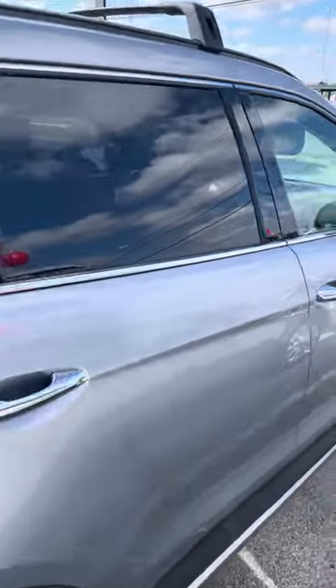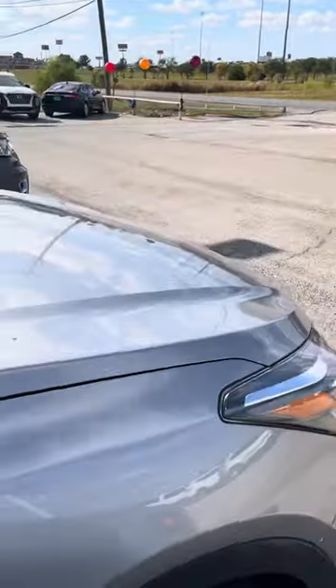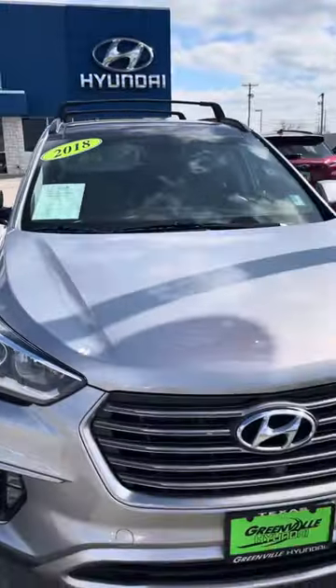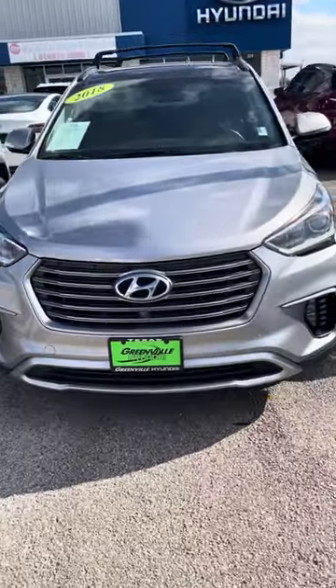If you have any questions or you just want to know more about this vehicle, you can contact me directly with text or call. My direct number is 903-246-6772. Thank you and have a great day.